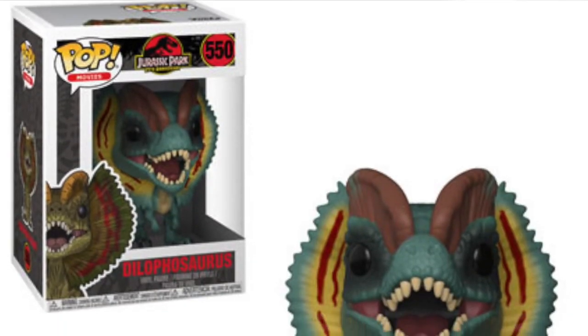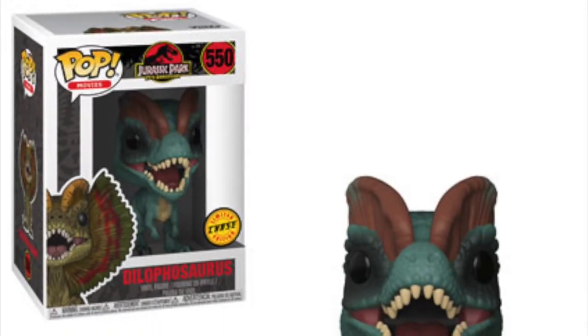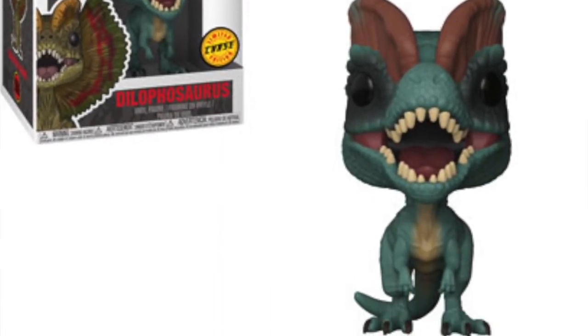We're getting some dinosaur pops as well. I'm not even going to attempt the name because the picture I have is quite fuzzy, but it's up on the screen — it's a dinosaur with a lizard-like neck frill shooting out. We are getting a chase variant of this one where it doesn't have the frill, so the common pop will have the neck skin fold with all the colors out.